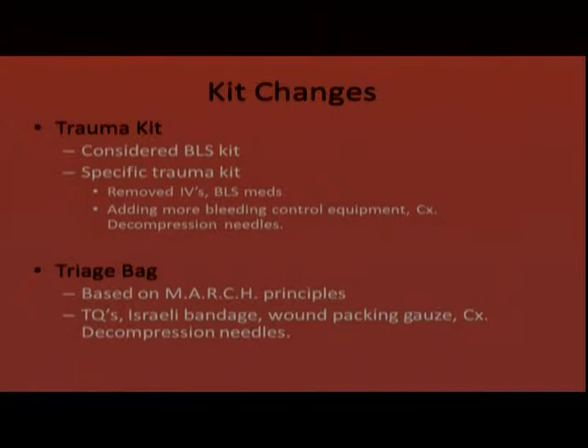The triage bag is based on the MARCH principles and now contains tourniquets, Israeli bandages, wound packing gauze, chest decompression needles, triage equipment, and extra airway adjuncts — NPAs and OPAs. This bag doesn't need to wait for a multi-patient scene or MCI; it can be carried to any trauma and will complement the trauma kit. If you do have multiple patients, you'll have more supplies between both bags.